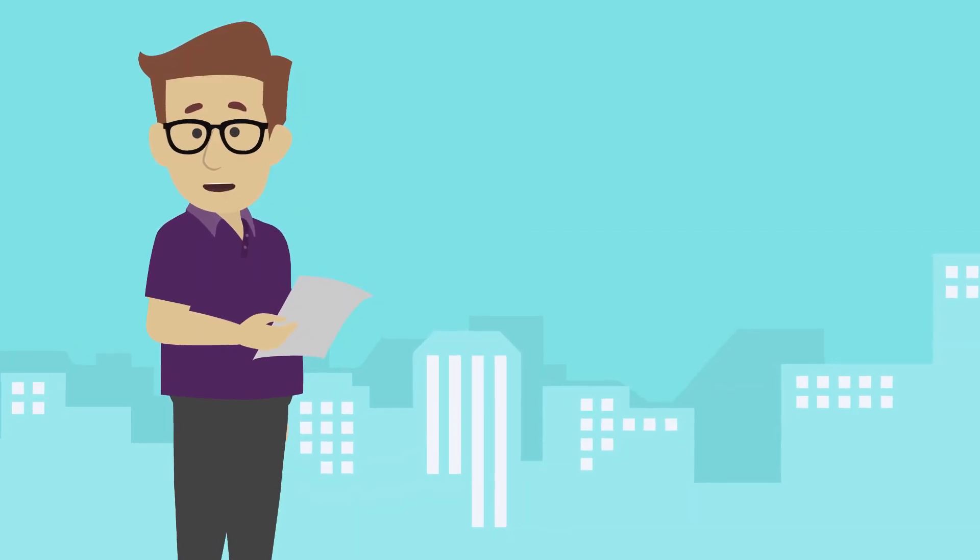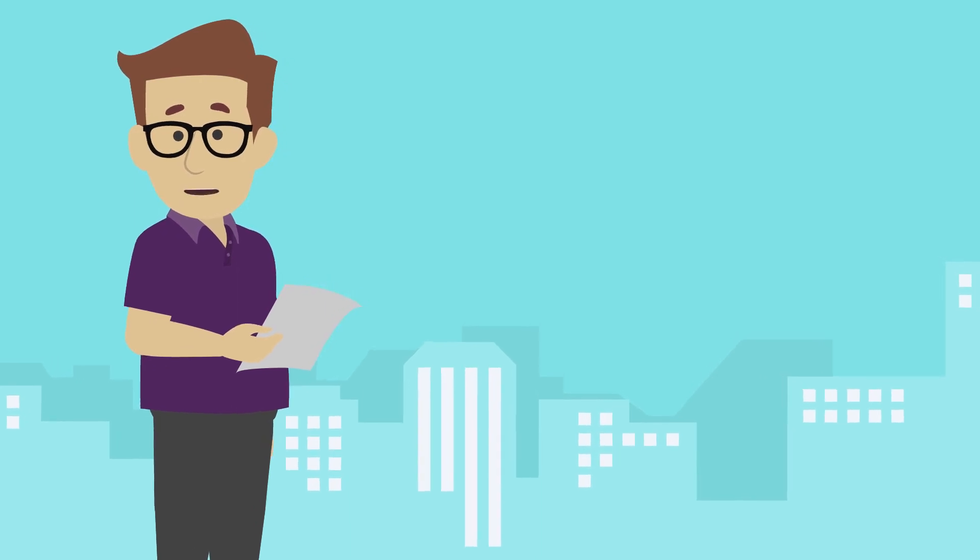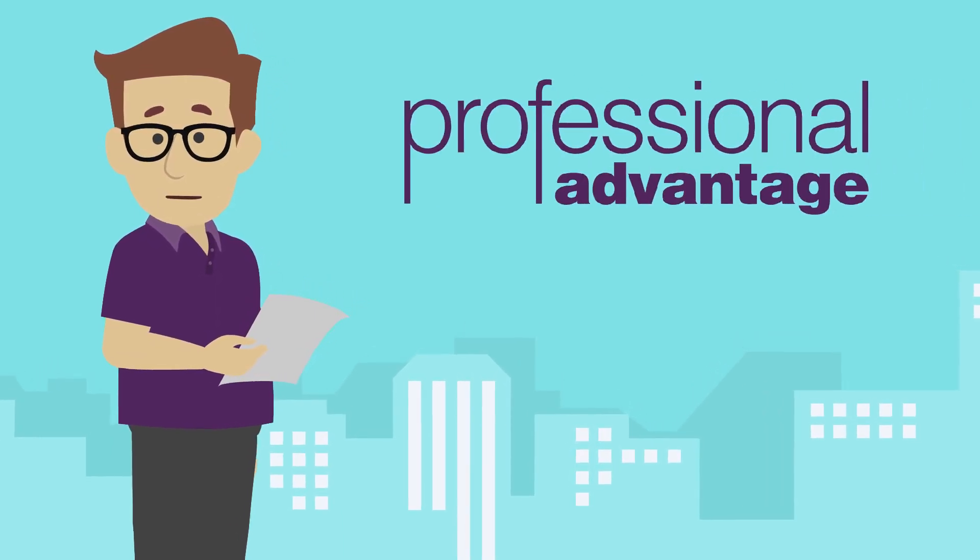If you need to meet tax reporting requirements as you expand your business to Australia, contact Professional Advantage today.